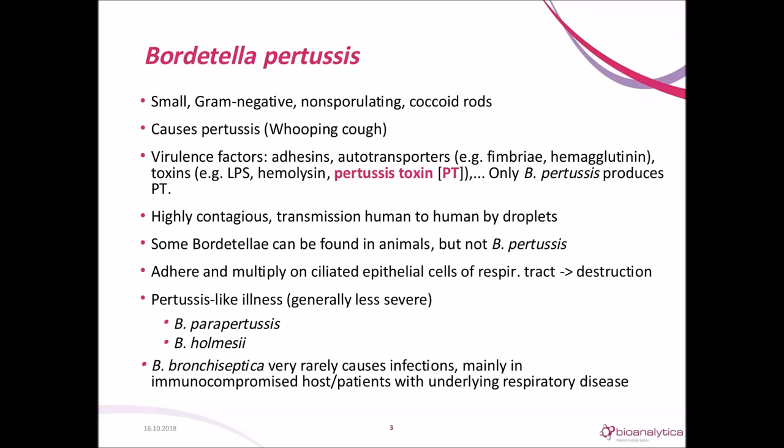In humans, it targets the ciliated epithelial cells of the respiratory tract, where it multiplies and damages the mucosa. This leads to buildup of mucus. Bordetella other than pertussis can lead to a milder and shorter form of the disease, for example, Bordetella parapertussis or Bordetella holmesii. Bordetella bronchiseptica is a rare cause of pertussis-like illness, found mainly in patients with an underlying respiratory disease or who are immunocompromised.